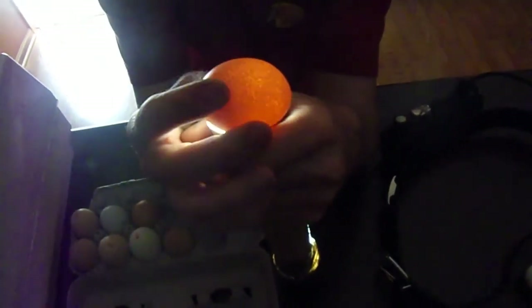I'm not so sure on this one. I don't see much for veins. I don't see an air pocket. There's something floating around in there, but I think it's just the yolk.